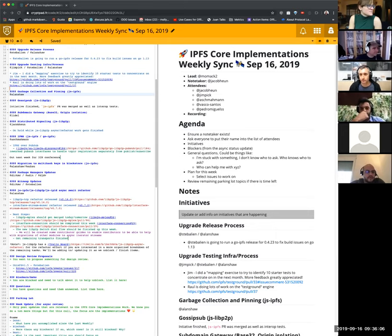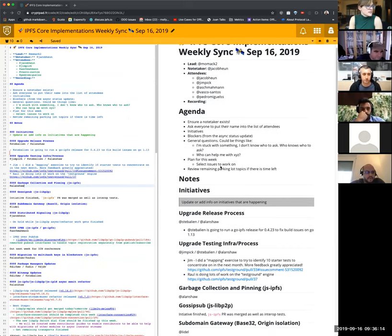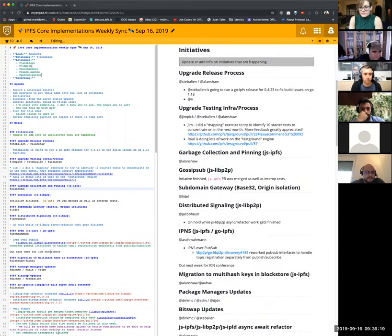I'm excited to help out here. Big thank you to Jake for note-taking. And everyone drop in your updates to the initiatives so we can get going. Stephen, do you want to start with a quick update on the past release, if you have sufficient service?